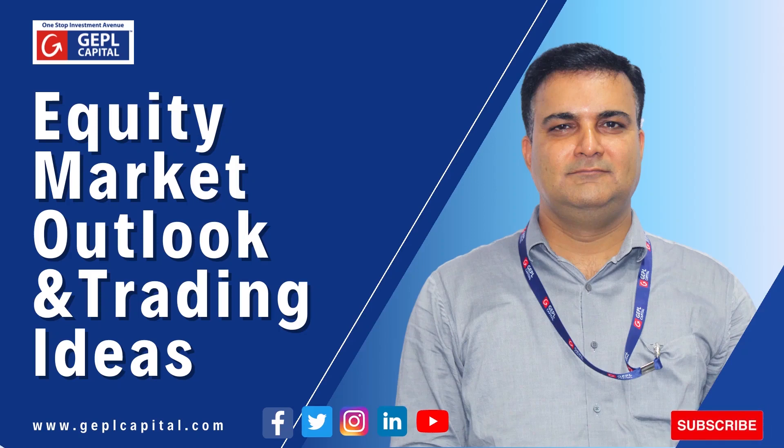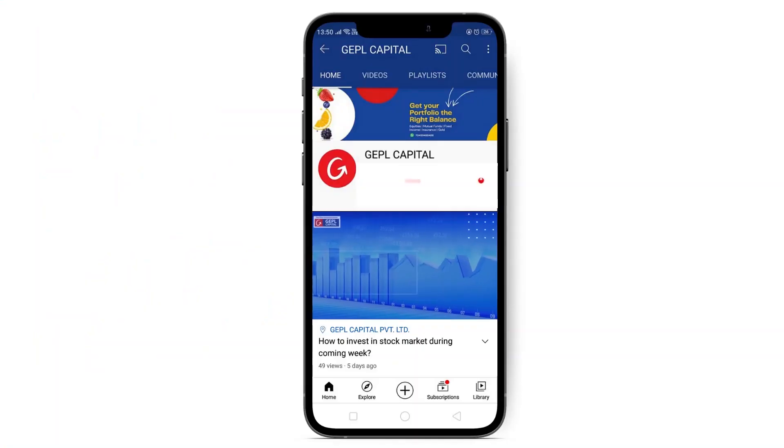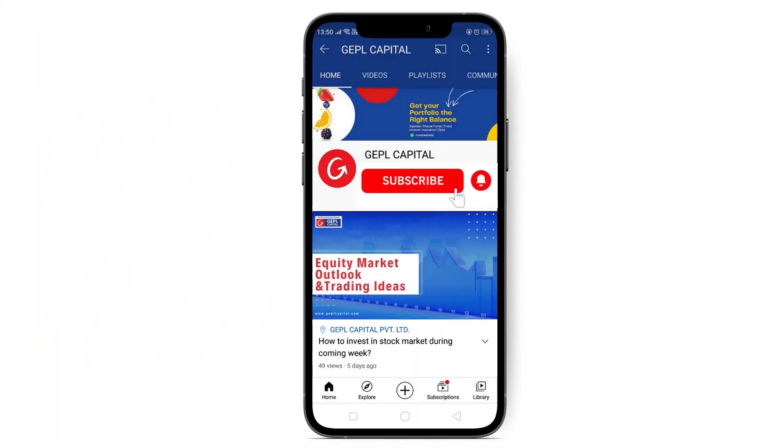Hello everyone, today we will be telling you about market outlook and trading ideas for the week ahead with Mr. Imran Vora, VP Equity Research. Subscribe now and press the bell icon to GEPL Capital's YouTube channel and never miss out on any stock market update and build your knowledge on investment.